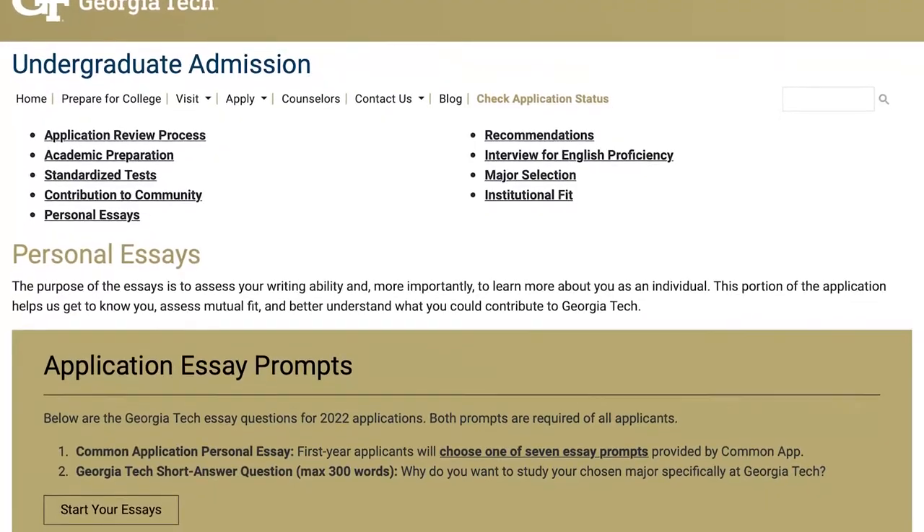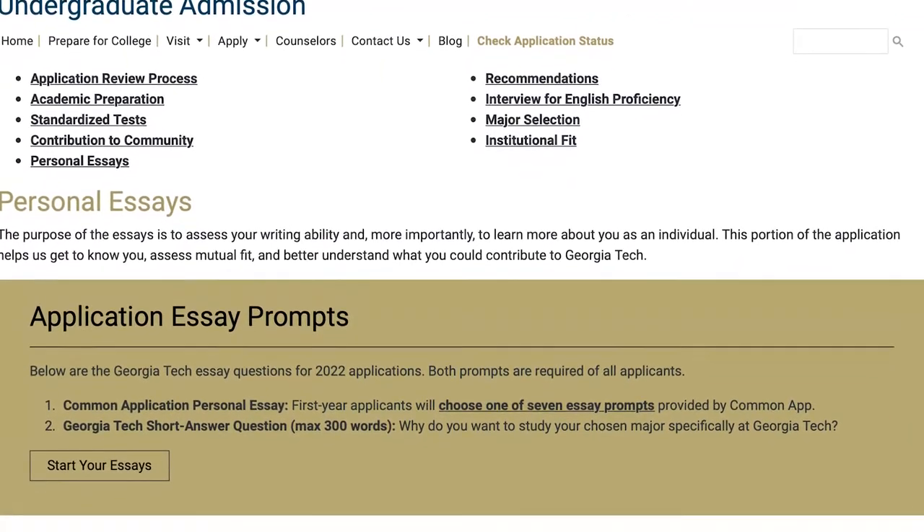The supplement prompt is a max of 300 words and it is: why do you want to study your chosen major specifically at Georgia Tech? With just one supplement and only 300 words, you really want to focus on efficient substance. That means you want to be top-heavy on the 'why us' research. For Georgia Tech specifically, with just 300 words, the focus is on your chosen major and why you want to specifically study it at Georgia Tech — how you see yourself intellectually fitting into the academic, intellectual, and cultural vibe of Georgia Tech within your major.